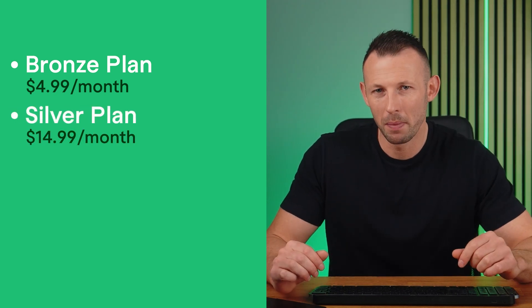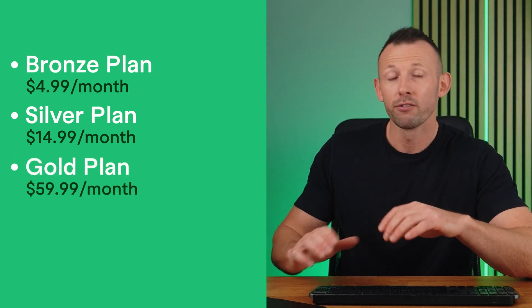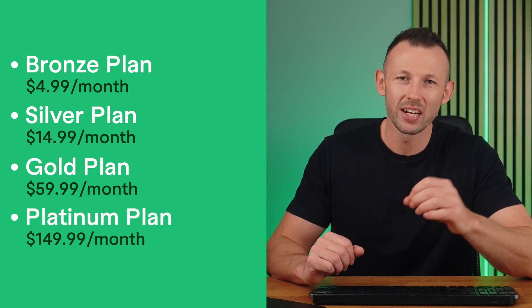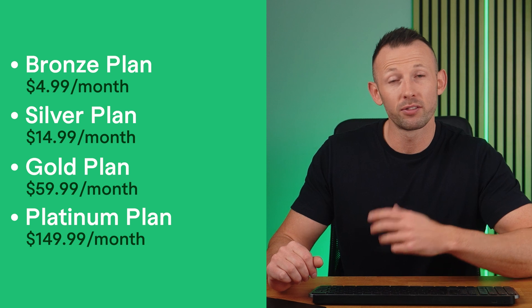With Social Blade's free plan, you can compare YouTube channels, estimated earnings, and access live subscriber counts. Paid plans are broken down into tiers: Bronze is $4.99 per month for a 250 top list, 15 favorite slots per platform, and one YouTube report card per month. Silver costs $14.99 per month for premium data charts, a discount on custom reports, 60 days of table info, and business API credits. Gold is $59.99 per month for premium data charts, 50 YouTube report cards per month, and 120 days of table info and tags. Platinum is $149.99 per month for premium data charts, 100 YouTube report cards per month, and 365 days of table info and tags.